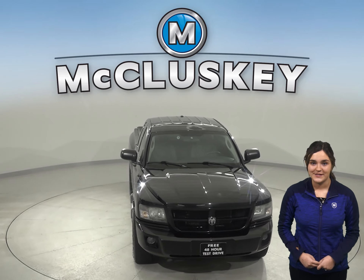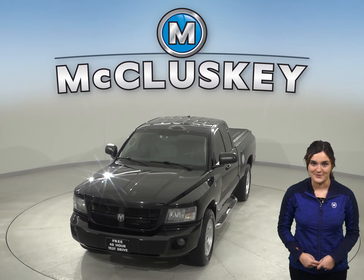It's passed our 172-point inspection and is more than ready to hit the road today.